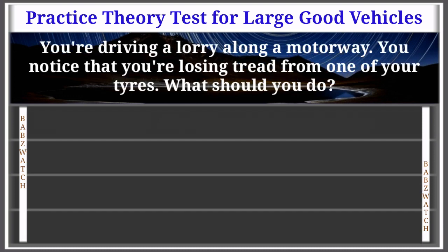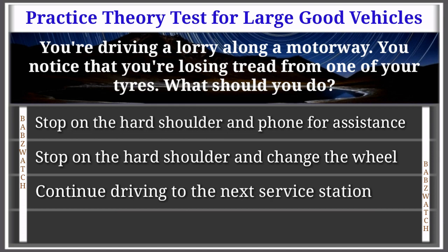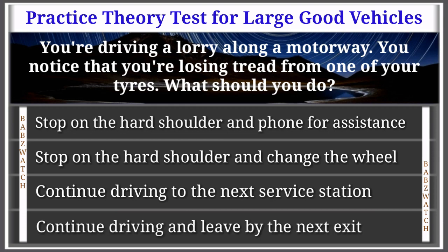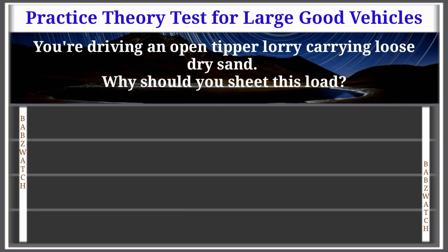Question 14 of 50: You're driving a lorry along a motorway and notice you're losing tread from one of your tires. What should you do? Stop on the hard shoulder and phone for assistance; stop and change the wheel; continue to the next service station; or continue and leave at the next exit. The correct answer is: stop on the hard shoulder and phone for assistance. Continuous high speeds on the motorway can cause tires to become hot and shred. Stop on the hard shoulder as soon as it's safe — it's dangerous to drive a defective vehicle.